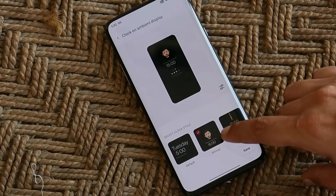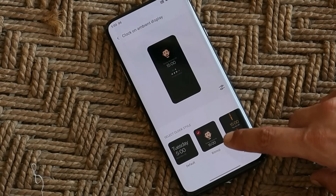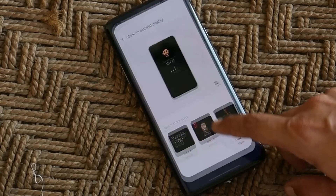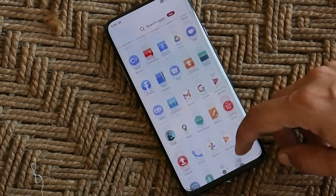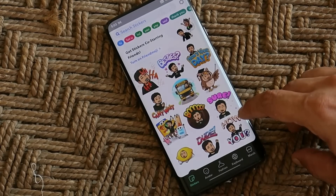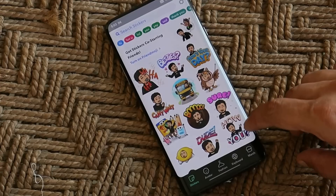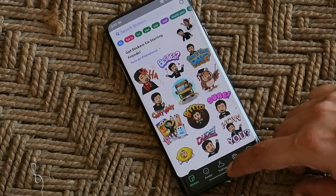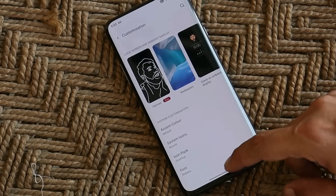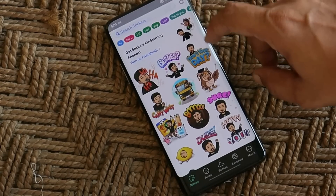Under the clock on ambient display you'll have the Bitmoji option. If you're using Bitmoji for the first time, it will automatically download the Bitmoji application from the Play Store. You can use your Google account to log in or create a new account, and from there you can create avatars that will be displayed on the ambient display.